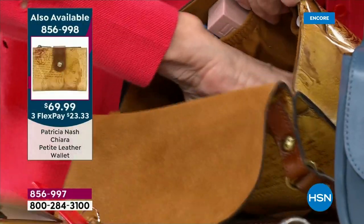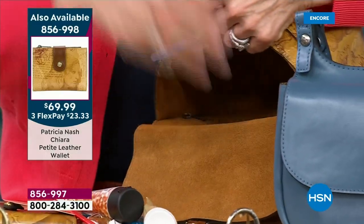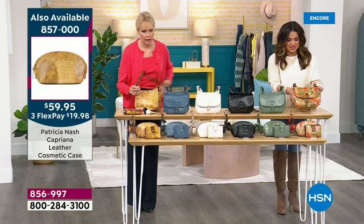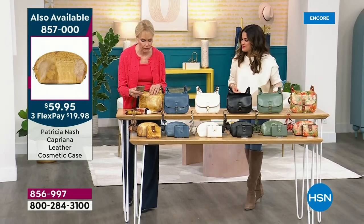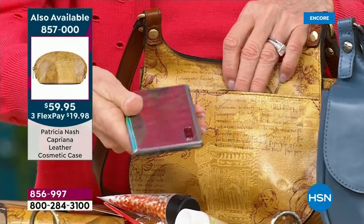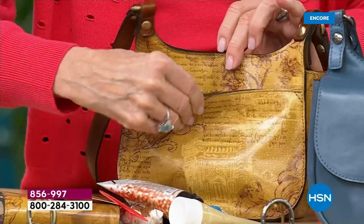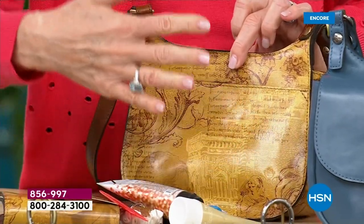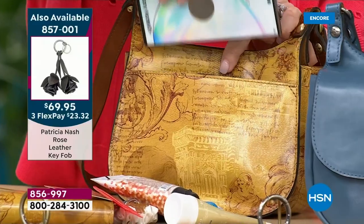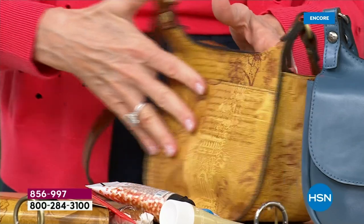The main compartment is really a big area, so don't let this smaller crossbody fool you — it holds a lot. Look at how big this phone is, and look at how it just drops into that back pocket. It's got a secure mag snap so you could even have a phone in a case. Easy access. You could put this and your keys in there and it just mag snaps. This is all brand new — a totally brand new exclusive design.